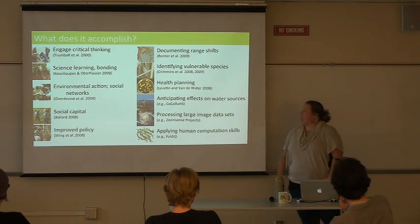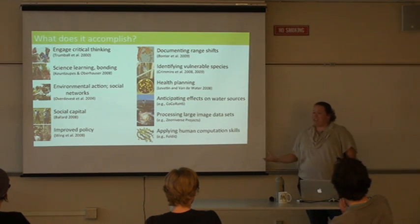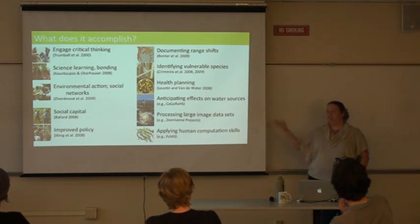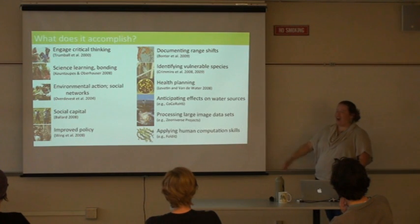Many projects have also documented behavior change in their participants. Especially in ecology projects, people start having conservation behavior changes that benefit the world as a whole — things like getting more into recycling, caring about invasive plants, or removing them from their yard.